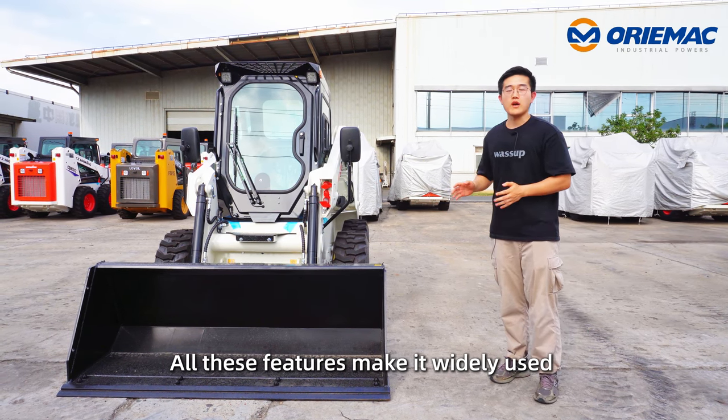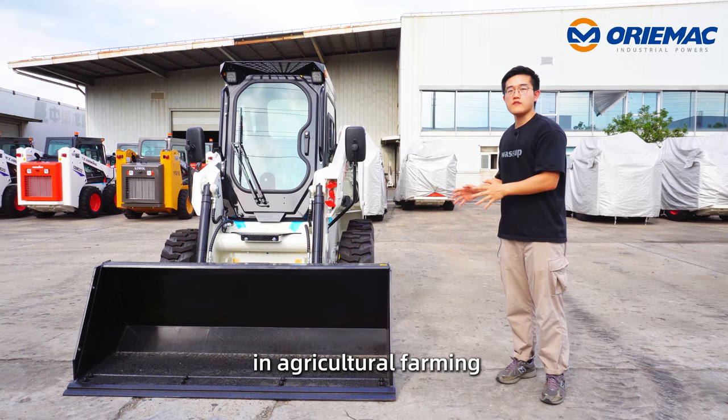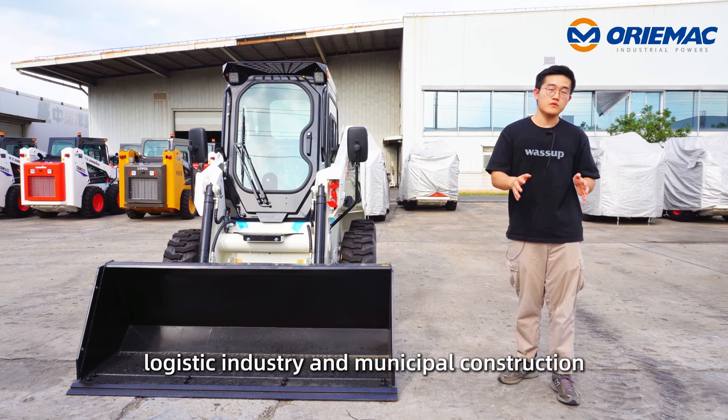Its versatility is the biggest difference and advantage compared to normal wheel loader, and all of these features make it widely used in agricultural farming, logistic industry, and municipal construction.